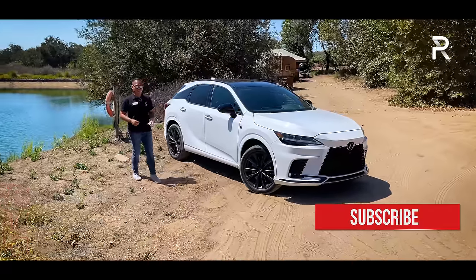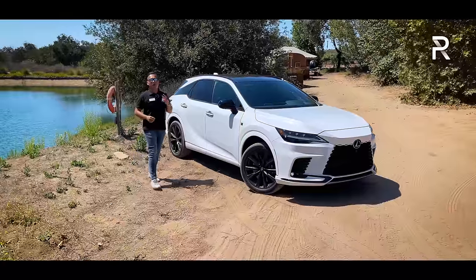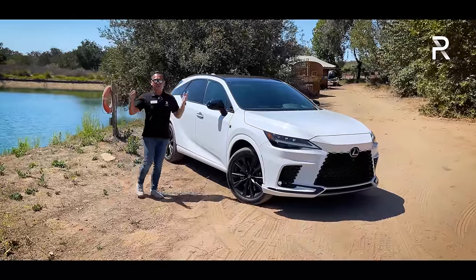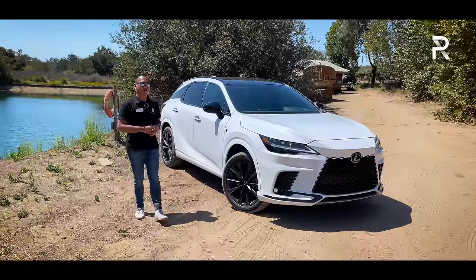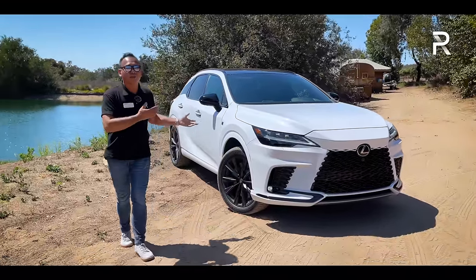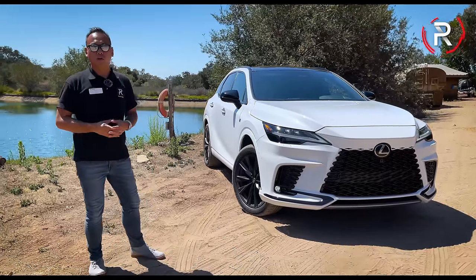It pairs, for the first time ever, a turbocharged engine with two powerful electric motors, including a really powerful one at the back axle. Today I'm out here in Santa Maria, California, to drive the new RX, and the big question I want answered: has Lexus truly developed a more performance-oriented RX that could compete with Europe?